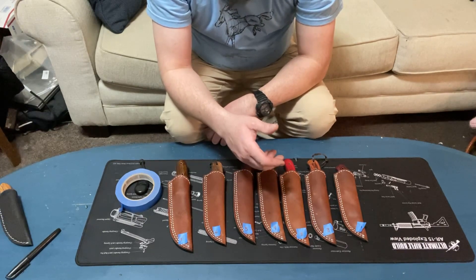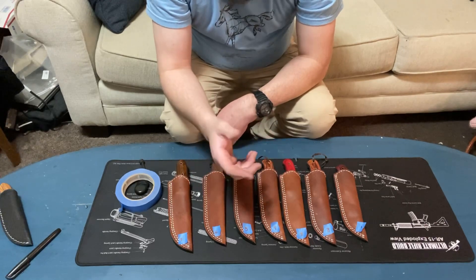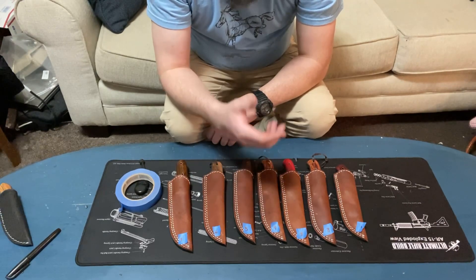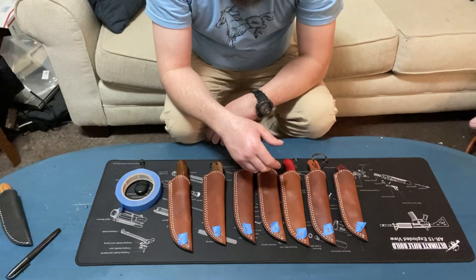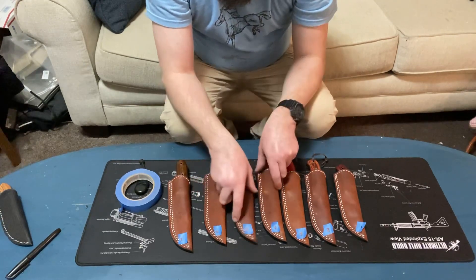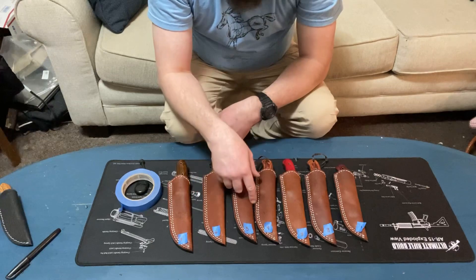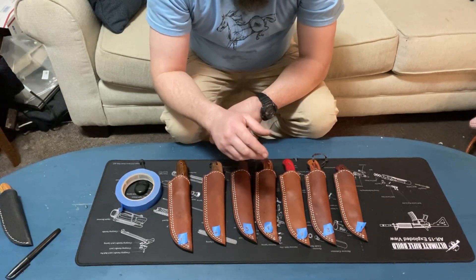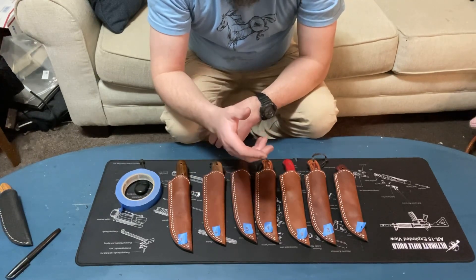I have a favorite deer hunting knife made by Knives of Alaska — it's D2 steel. Check these out, leave a comment, or email me. Go to the About page and get my email.